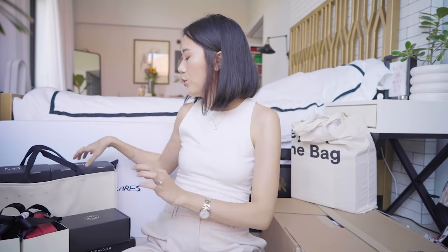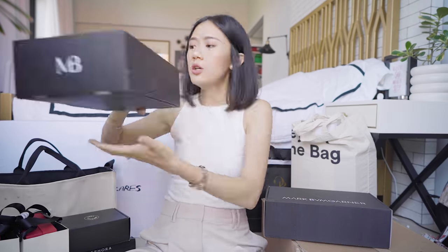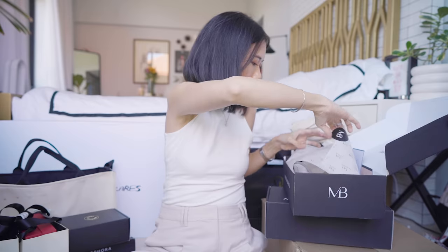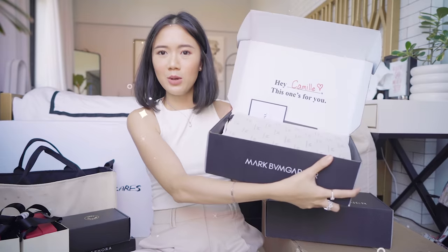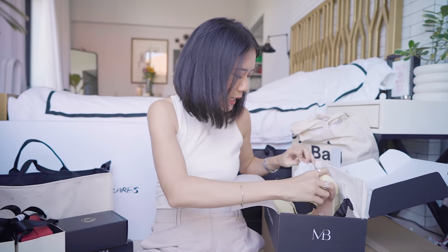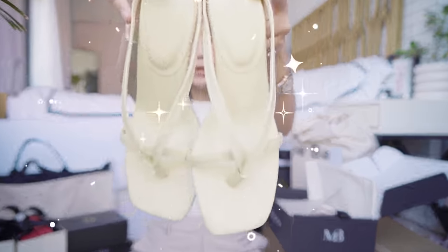Now let's move on to these from Mark Bongarner. He already came out with his own shoe line and he sent me two. Love the color — so cute the shoe box. It's like a buttery yellow color. Love.